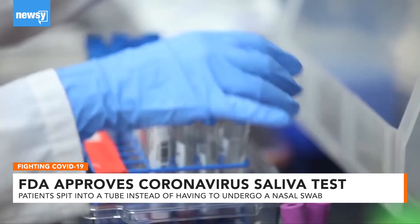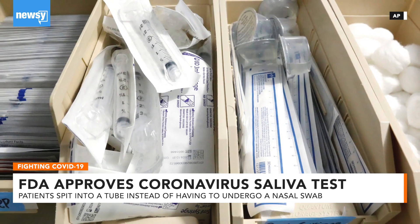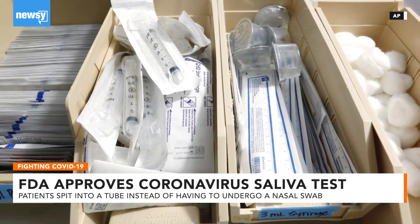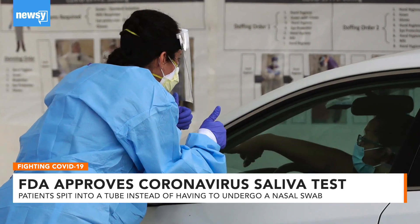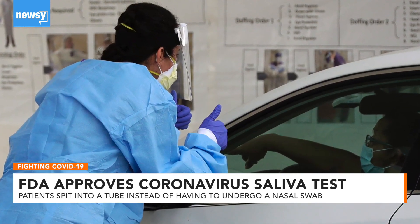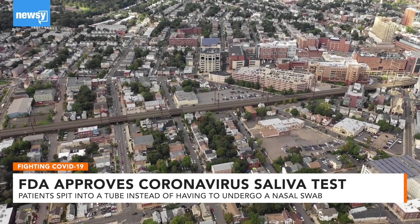In addition, the lab says it can process 10,000 test samples a day. The new method will allow more tests to be carried out and alleviate some of the strain on medical supplies, as well as reduce the risk of infection for health care workers. The new test will first be available through hospitals and clinics associated with the university.